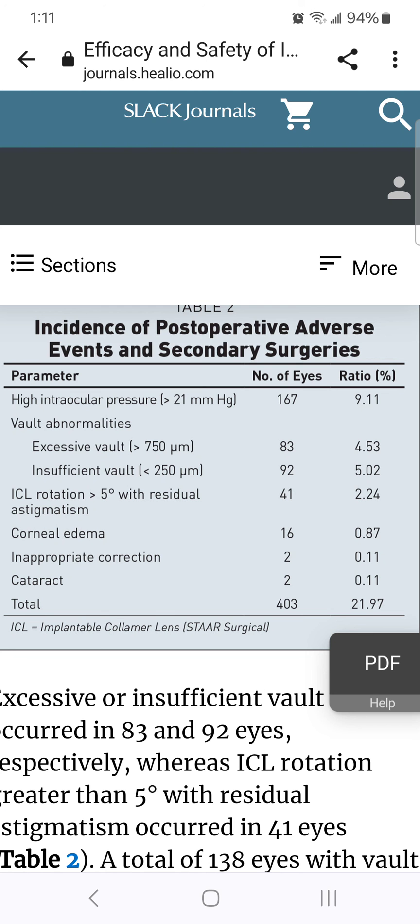Cataract: 0.11%. Keep in mind, this was only during the first year, for a total complication rate of 21.97%. Note that the complication rate is based on number of eyes, not number of patients. When the complication rate is based on eyes rather than patients, it can cut the reported complication rate by as much as 50% — or half.